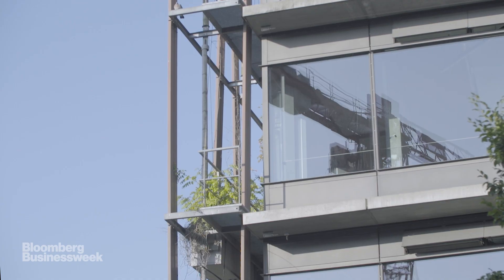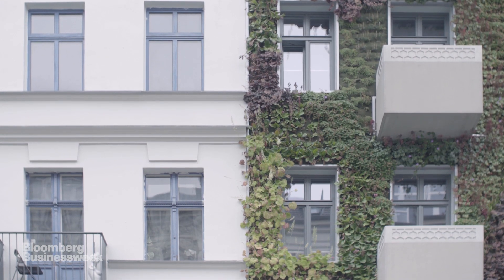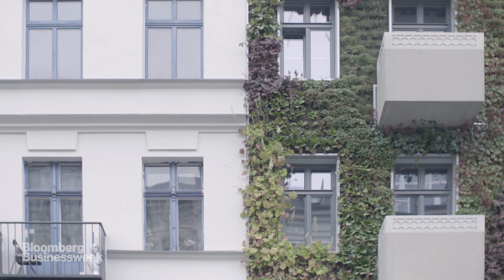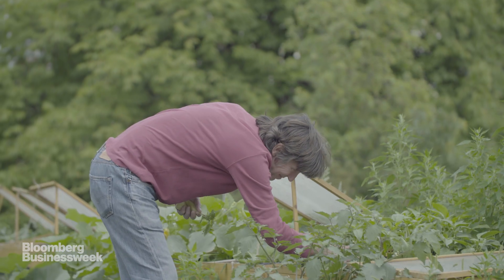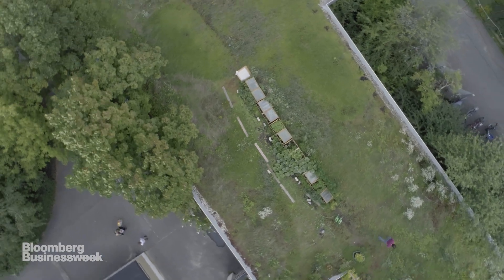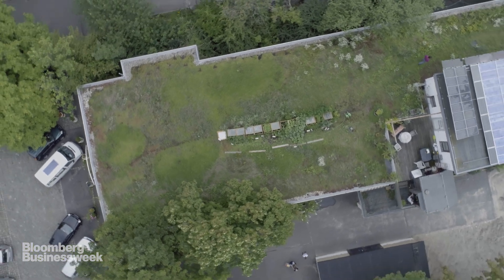The city council has recently decided all new developments should manage stormwater on site, in the spirit of the sponge city. Climate change is forcing Berlin and many other cities around the world to adapt their urban environments — transforming them to work with nature, not against it.